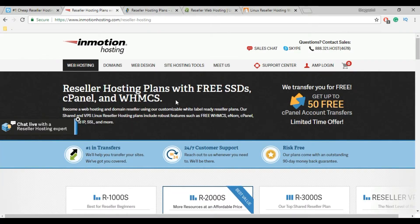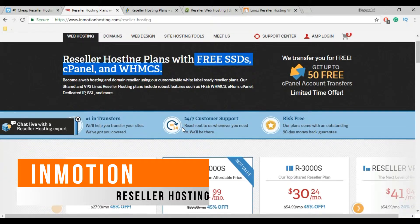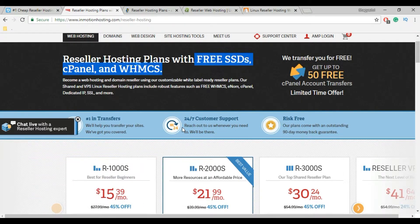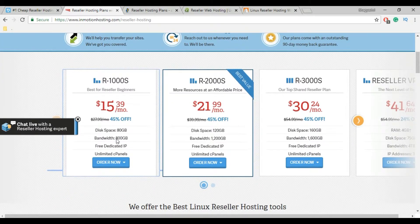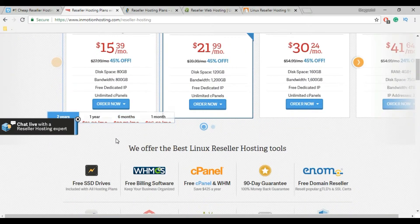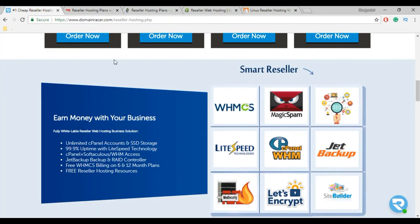Now next is InMotion Hosting. InMotion is one of the most popular web hosting providers for reseller hosting. They provide all the features like SSD storage, free WHMCS, free SSL, and InMotion also provides 100% white label service. You will get all the features like DomainRacer but at a higher cost. They provide a 90-day money back guarantee, but that means you have to wait 90 days, while DomainRacer provides just a 30-day money back guarantee.